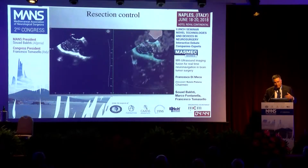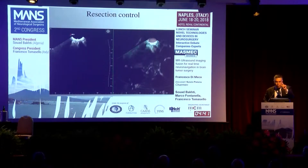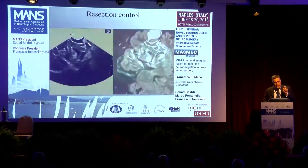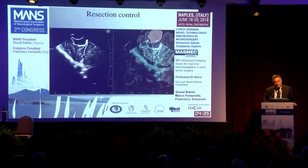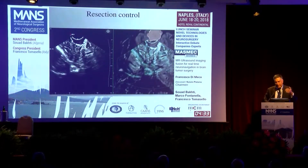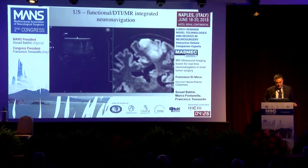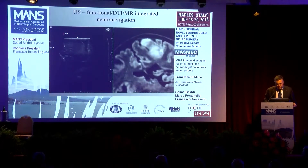Here we are at the very end. You can use a very small curved probe, which is only one centimeter. You can also avoid some of the artifacts which typically appear at the bottom of the resection cavity. Here is another image showing the control at the end of the procedure.